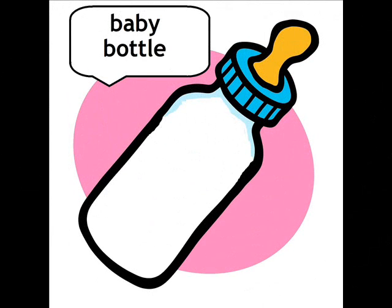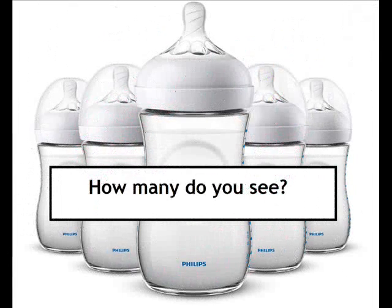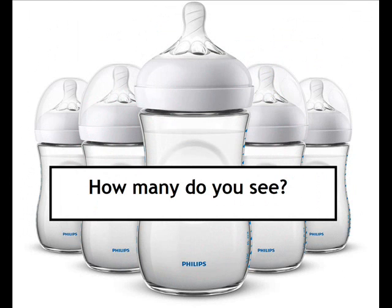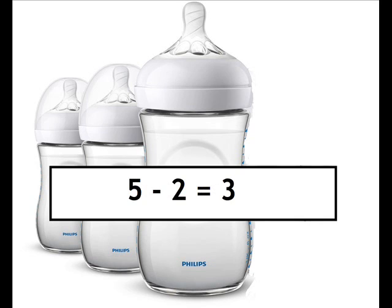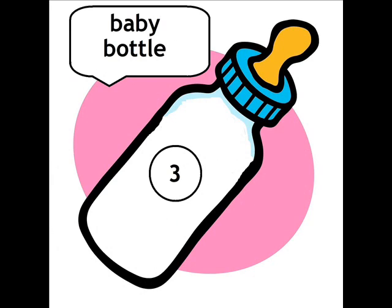Baby bottle. How many do you see? How many are left? Five minus two equals three. Three baby bottles.